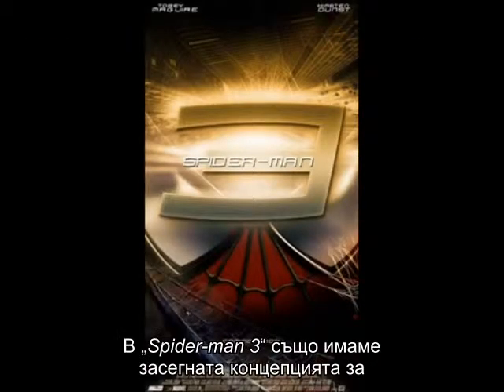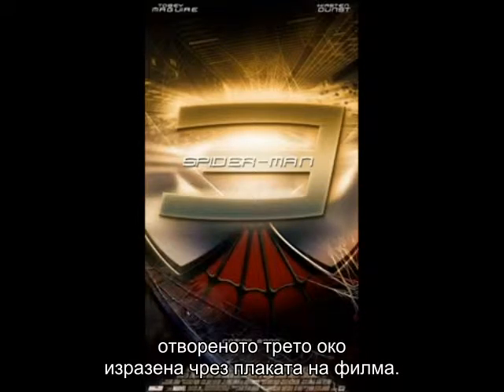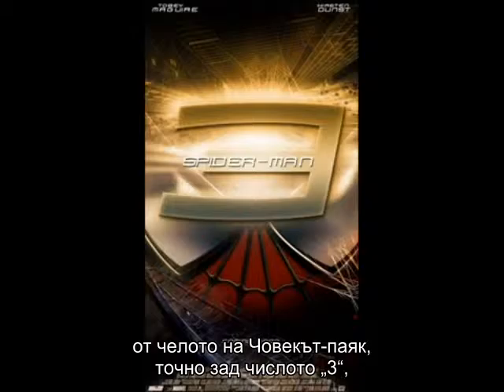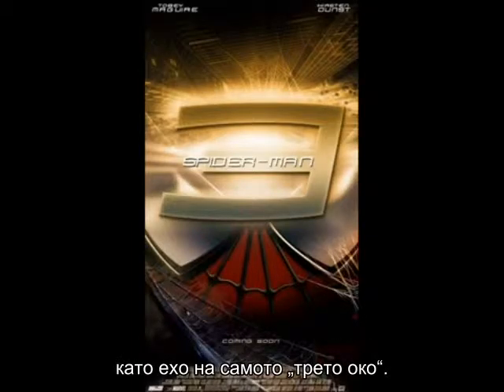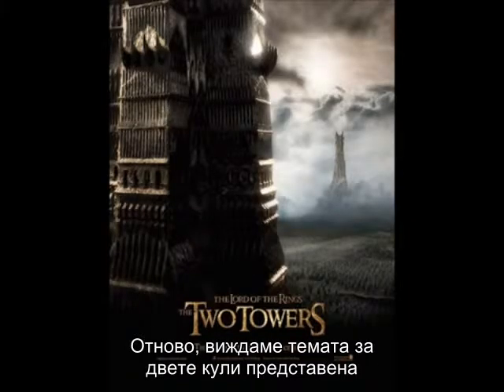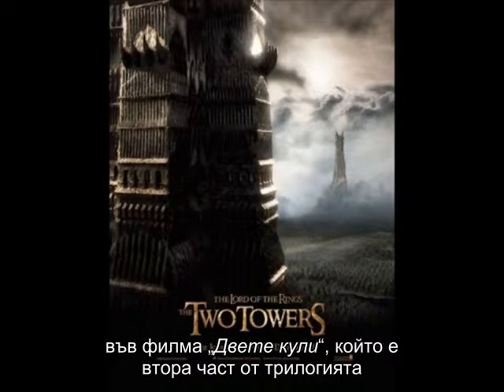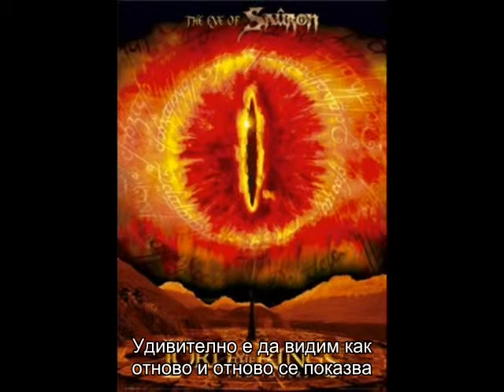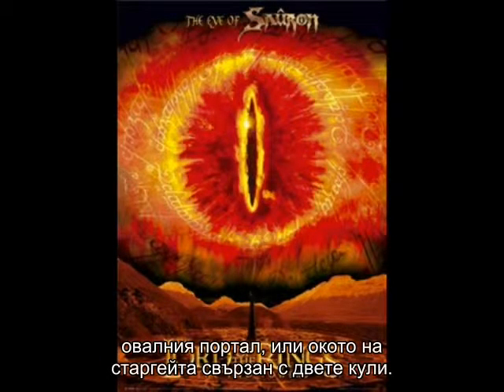The new Spider-Man film also has the theme of the open third eye expressed on its poster. We see the radiating light of higher consciousness coming from Spider-Man's forehead, behind the three, echoing the third eye chakra. Again we saw the theme of two towers expressed in The Two Towers — the second installment in the Lord of the Rings trilogy. Fascinating to see how the circular doorway or eye of the stargate connected to the two towers is repeated over and over.